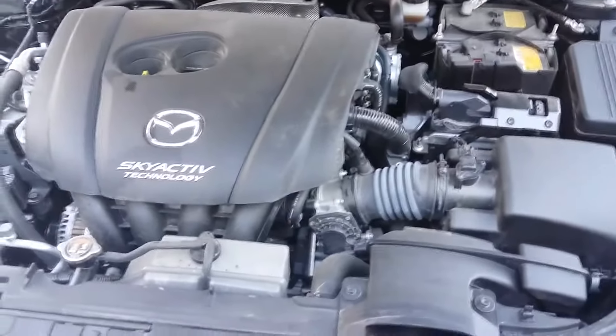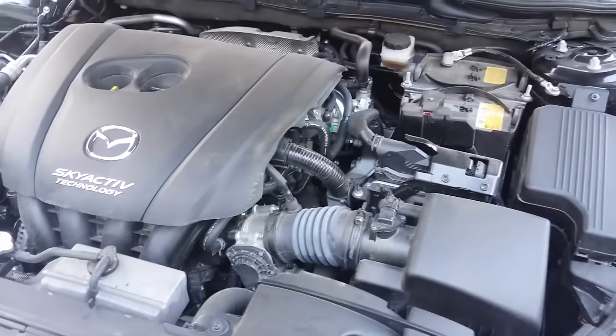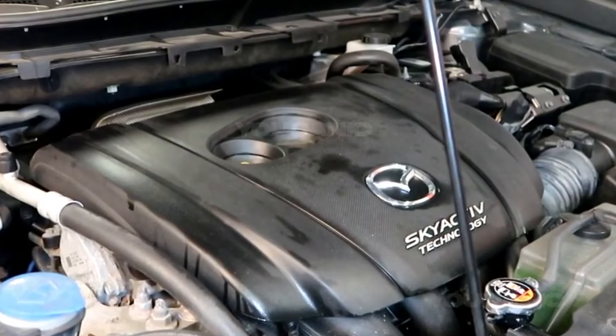Mazda vehicles with 2.5 Skyactiv-G engines are very popular among buyers due to their excellent performance and low prices. This engine is found in the Mazda CX-5, Mazda 6, and Mazda 3.